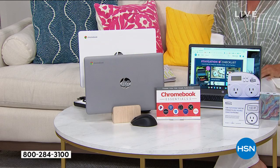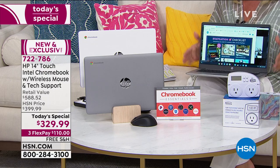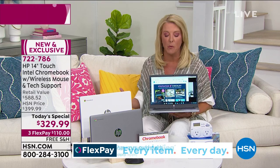You never want to wait. With some of our other products, if you decide to wait, I get it, that makes sense. But with a Today's Special, you never want to do that, because you're looking at what could be not only the best value we've done on a Chromebook, but the only one for the entire rest of the year. We do not have another HP Chromebook slated on our schedule for the entire rest of this year. Why get this one? Because it's premium. It is loaded with brand new features that have never been offered in a Chromebook before.